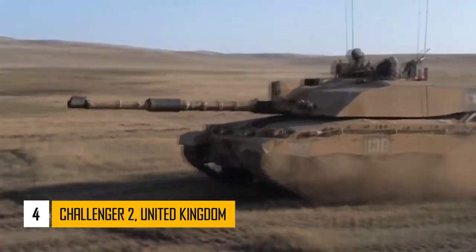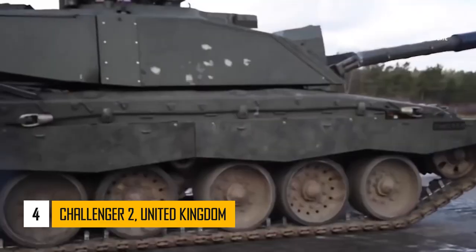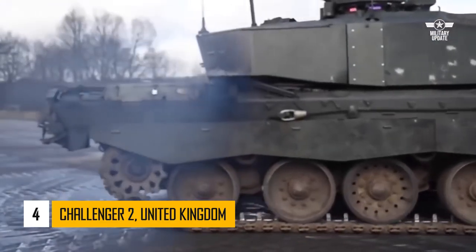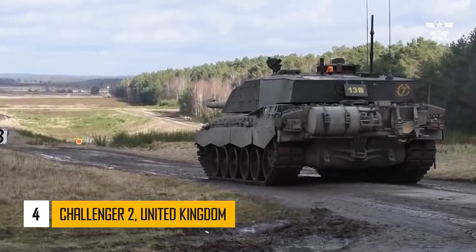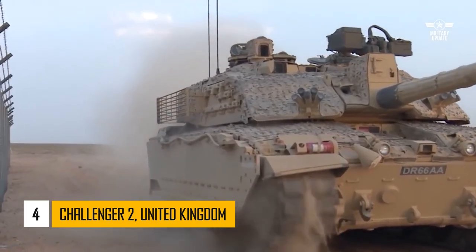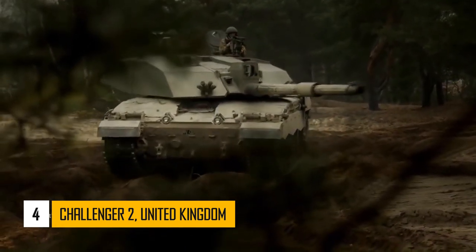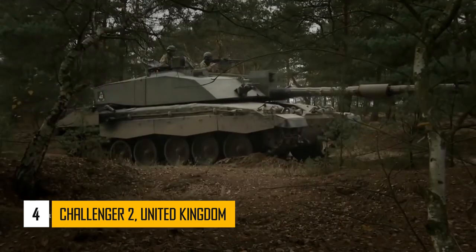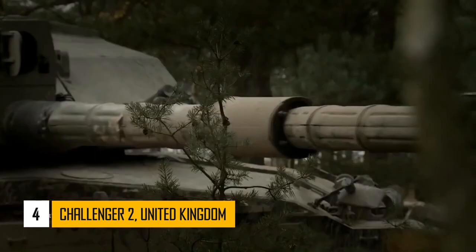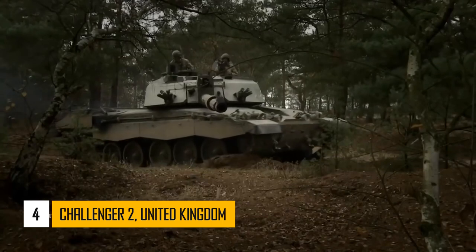Number 4: Challenger II. It is a very capable tank. The Challenger II has the latest Chobham armor and is one of the most protected MBTs in the world today. It offers a very high level of protection against direct fire weapons. This British tank is armed with a very accurate 120mm rifled gun, as opposed to the smoothbore guns used by all other modern MBTs. Its maximum aimed range is over 5km.